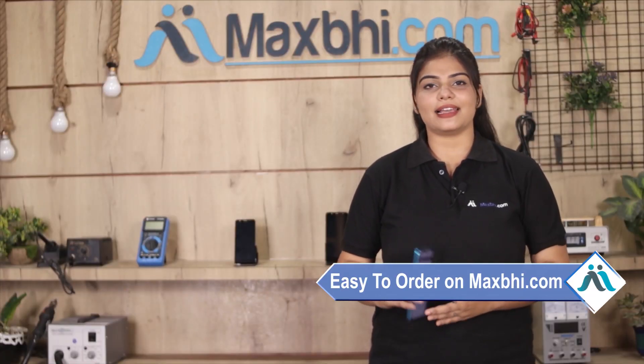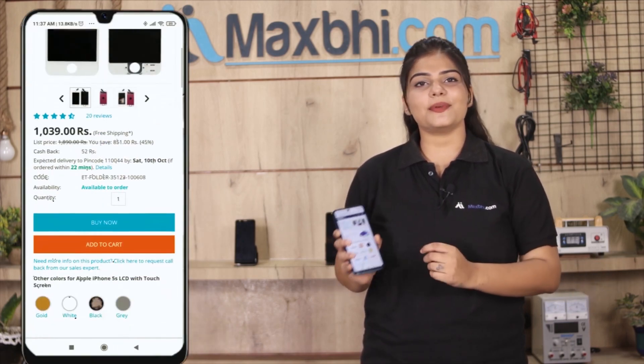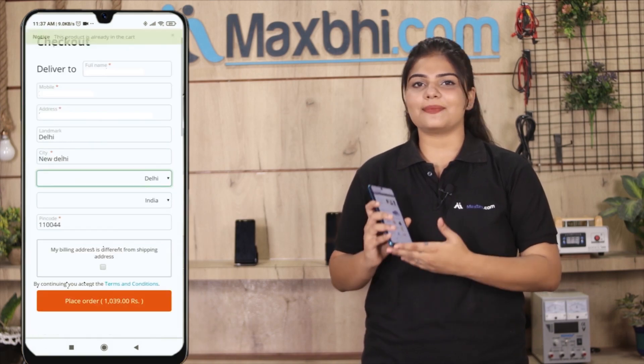MaxBee.com is very easy and simple to use. You can search for your product, go to the product page, and click on it. Enter your name, mobile number, and address, then click on the order button.